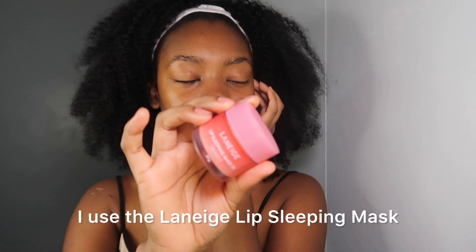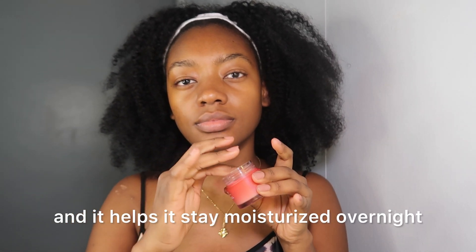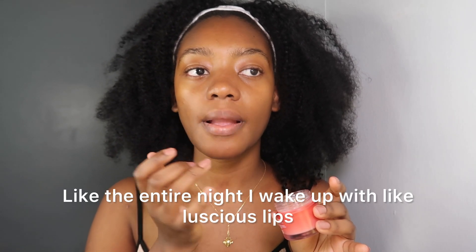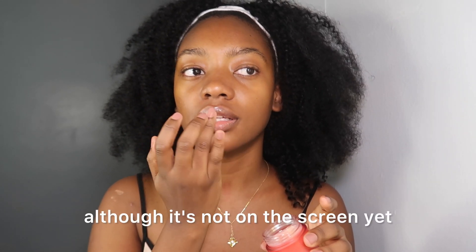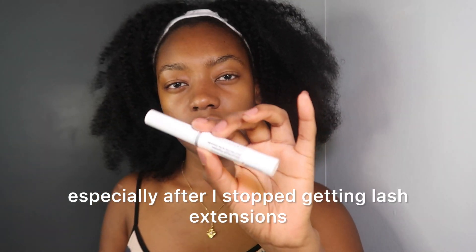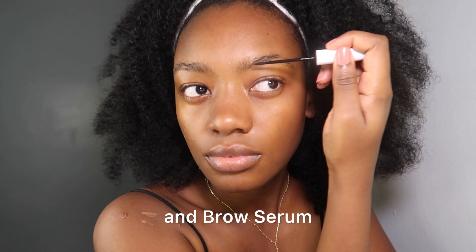For my lip products I use the Laneige Lip Sleeping Mask. This really helps to moisturize your lips and it stays moisturized overnight — I wake up with luscious lips and that's kind of all I need. I've also been trying to grow my eyebrows and lashes, especially after I stopped getting lash extensions because my lashes just look so sad. This is the Ordinary Multi-Peptide Lash and Brow Serum, which is supposed to help you grow thicker, fuller lashes and brows.